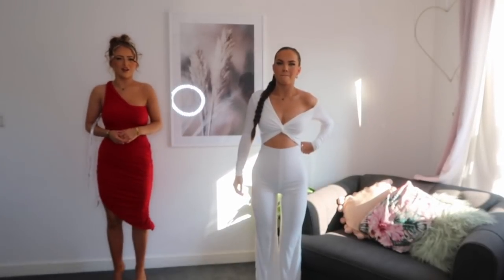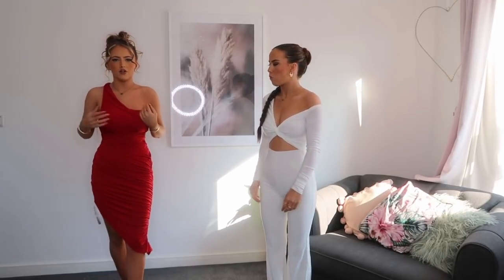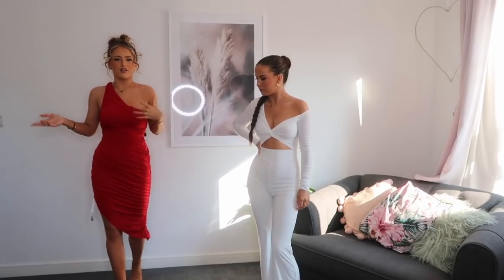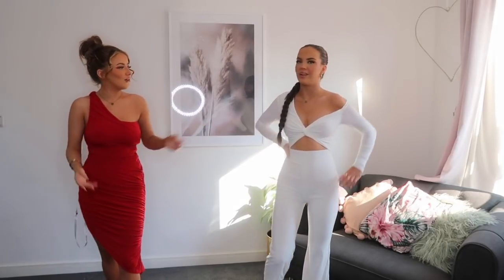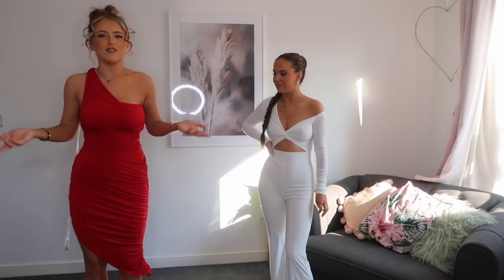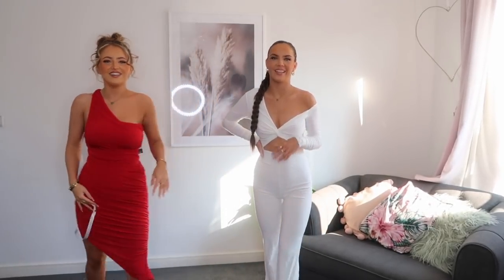Our next outfit is this red ruched dress. I got it in a size eight — it's not quite as tight as the green one even though they're the same size, but it's still really figure-hugging. I love the asymmetric bottom and the one-shoulder design. This is like perfect for Ascot — it's more out there, and if you wore one of those floral headpieces with it, like a red one, you'd look so extra. But at Ascot everyone looks extra, so this would be the perfect outfit for it.